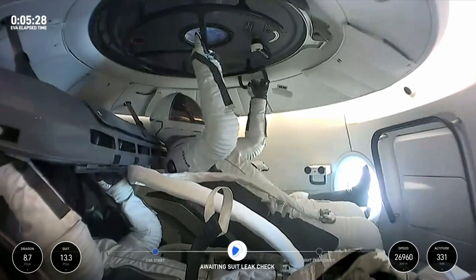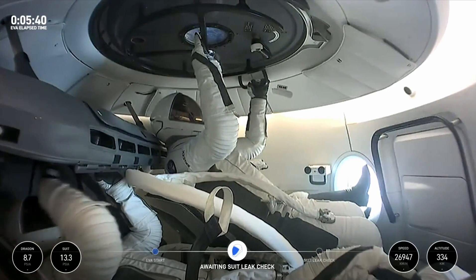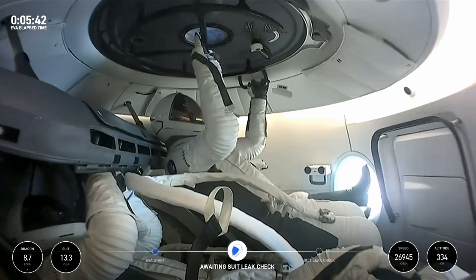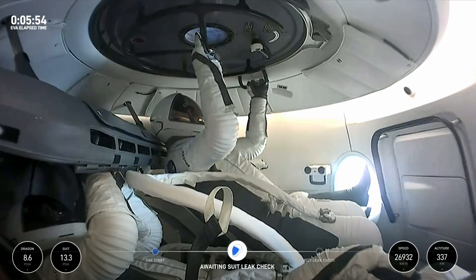At this moment the suits are getting their primary pressurization. This takes about three and a half minutes, and then we're going to go through the actual suit leak checks. The crew will probably get a reminder — they have to stay really still during those leak checks, because if you bend your arms you're going to change the volume inside the suit and that'll cause pressure spikes. So you've got to stay really still.